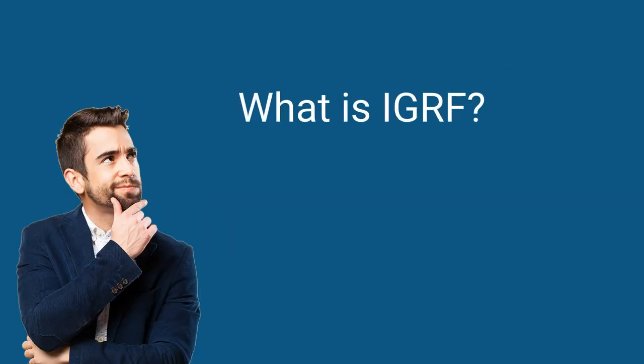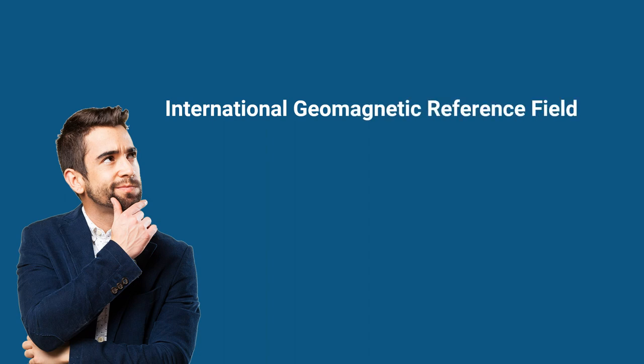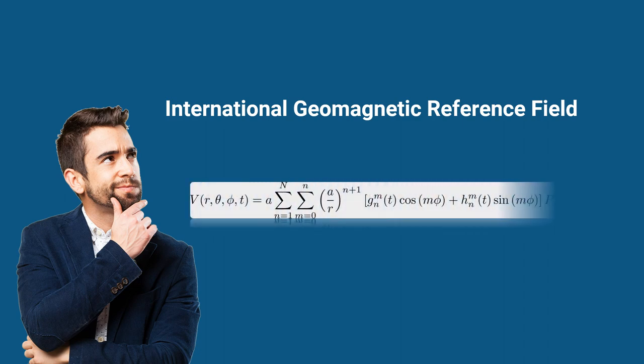What is IGRF? IGRF stands for International Geomagnetic Reference Field. Essentially, it's a dataset providing a mathematical description of the ever-changing geomagnetic field of the Earth that we use for aviation navigation.